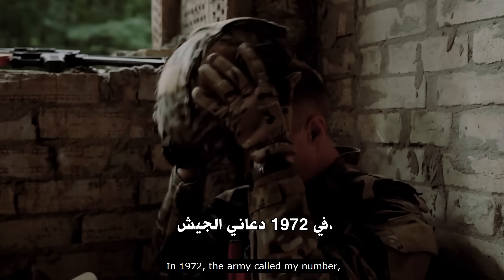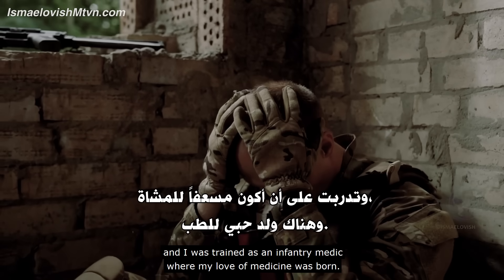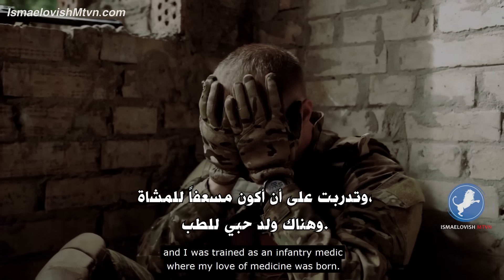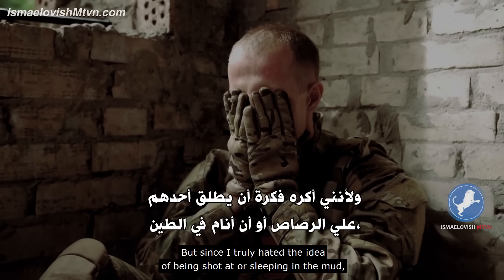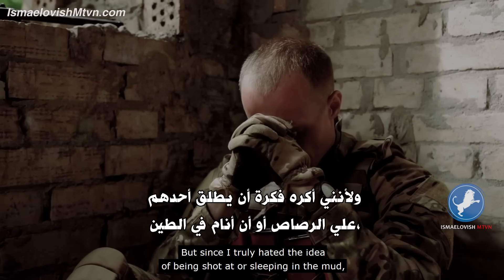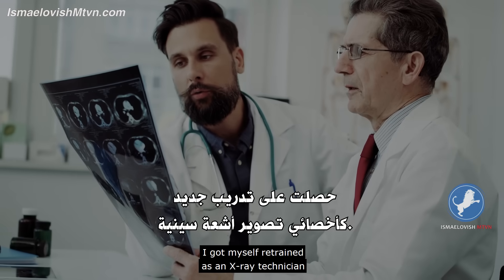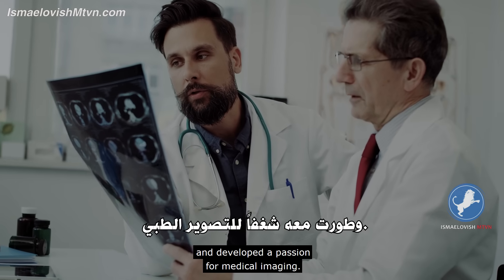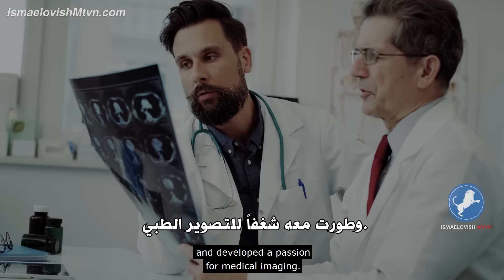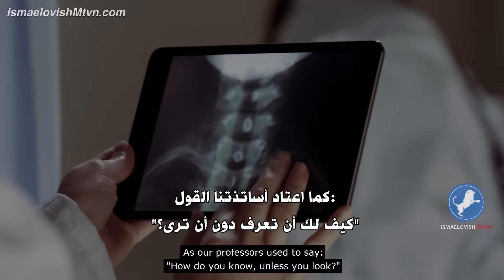In 1972, the Army called my number and I was trained as an infantry medic, where my love of medicine was born. But since I truly hated the idea of being shot at or sleeping in the mud, I got myself retrained as an x-ray technician and developed a passion for medical imaging. As our professors used to say, how do you know unless you look?